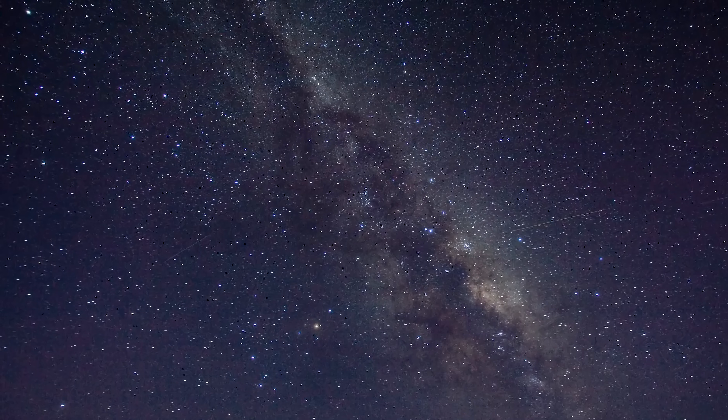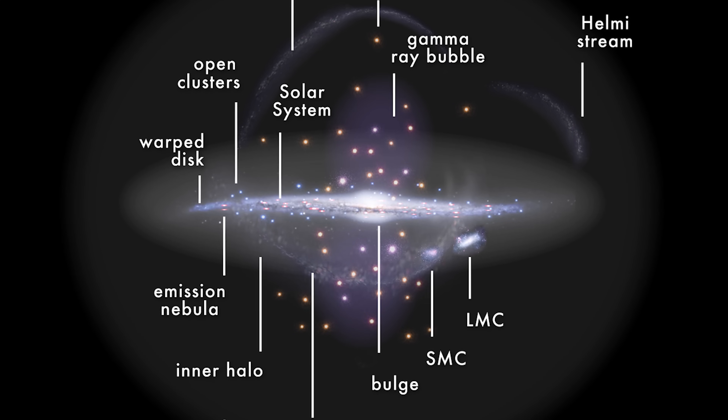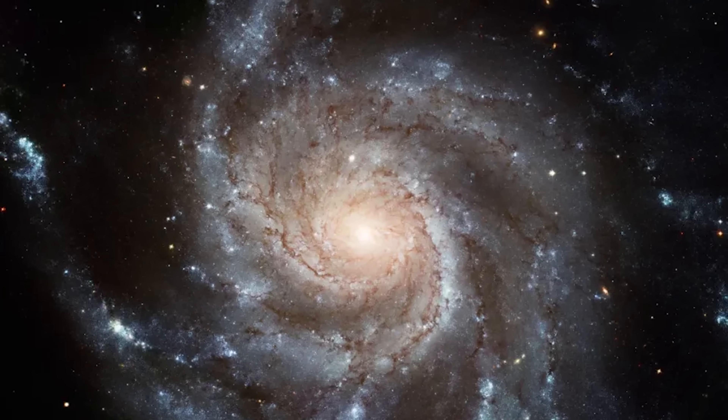And now, drum roll please for the main event — the full size of our Milky Way Galaxy. Our galaxy, the Milky Way, is approximately 100,000 light years in diameter. That's a distance so vast that if you could travel at the speed of light, it would take you 100,000 years to cross from one edge of our Milky Way all the way to the other. The Milky Way is about 1,000 light years in thickness toward the edges of the galaxy, but at the bulge, at the center, it expands to about 30,000 light years in thickness.